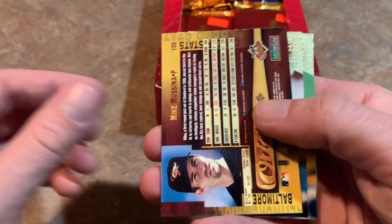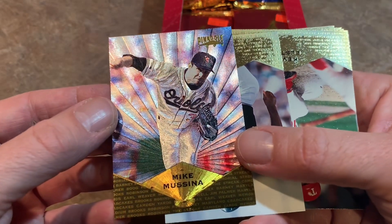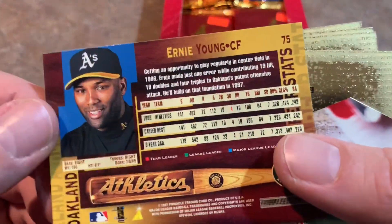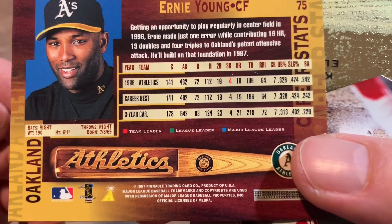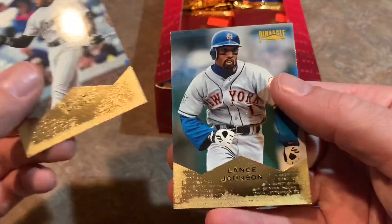We got Andres Galarraga. Card number 155, upside down for some reason, and it looks like it is some sort of parallel card — pretty cool. Here's the back of it. We should show you the back of these cards. Ernie Young — pretty interesting. It gives you the most recent year, their career highs, and their career totals as well. Former Pirate Kevin Elster, Craig Paquette, Charles Nagy, Orlando Miller, and Lance Johnson.